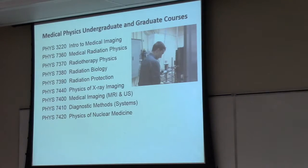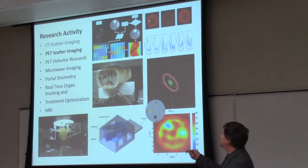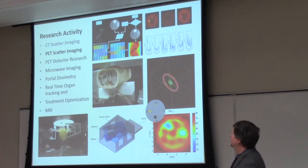They're not easy — as any graduate course — but they are available. Our research in medical physics covers a relatively wide area of work. The two that I'm going to talk about to some degree this afternoon are CK scatter imaging — I'll give you an update of where we started and some of the results — but I'm going to focus largely on PET scatter imaging.